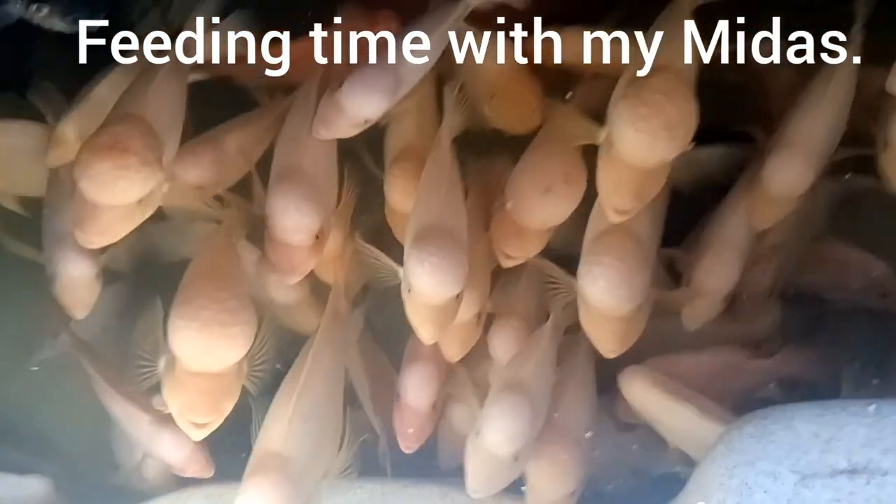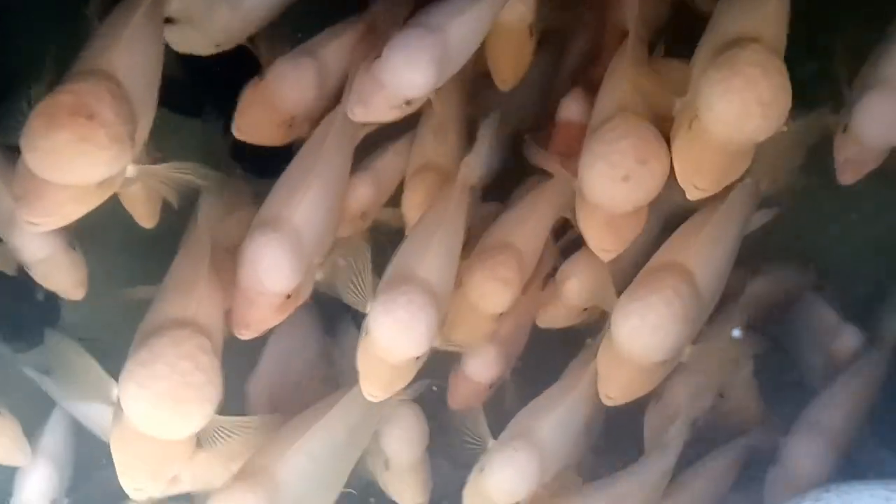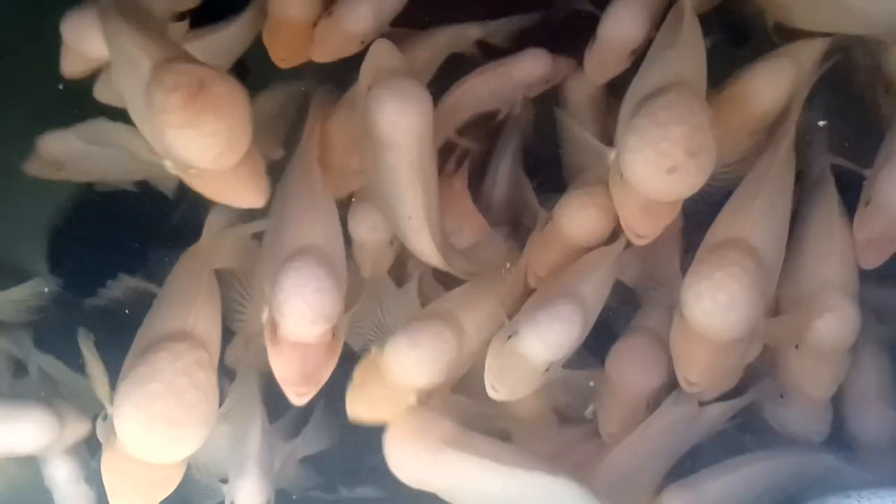It's spa time. These are my miters that I keep in my swim spa. When I go into the spa, there's fish that greet me every day.